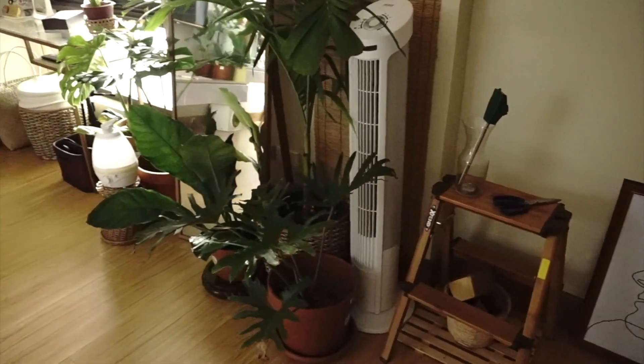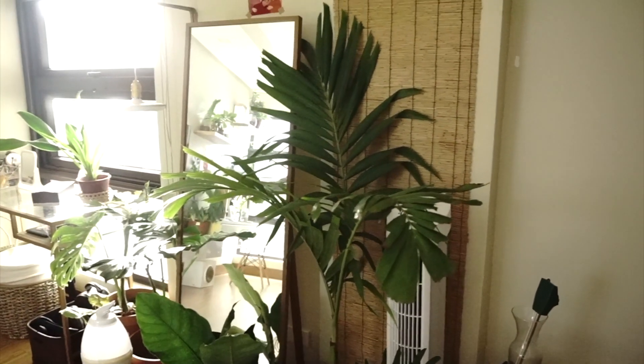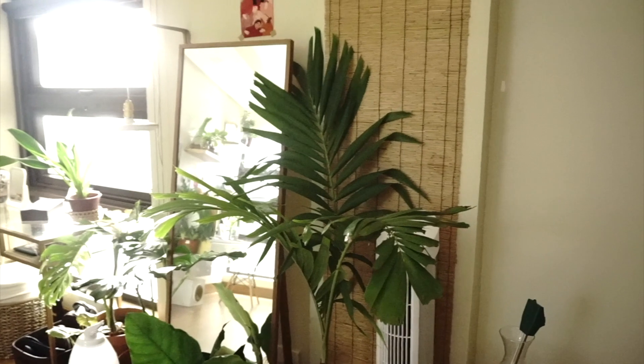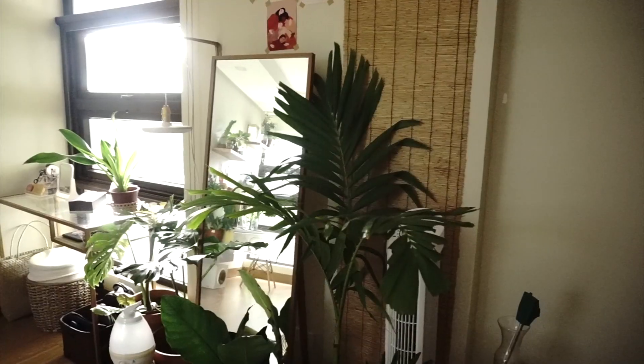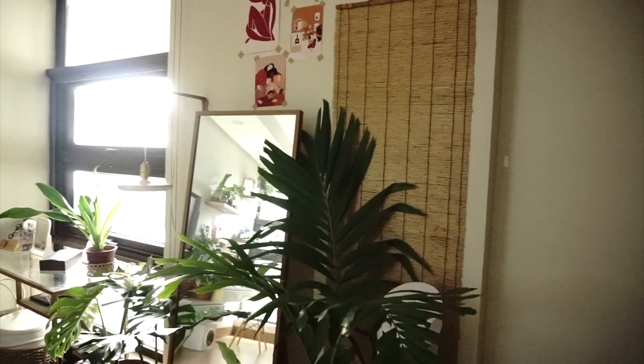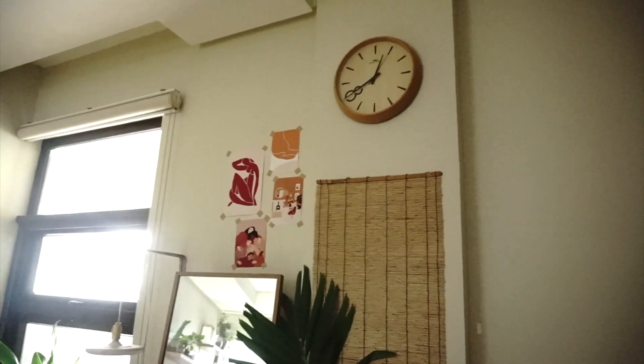Here, I just have plants. I have a lot of plants and I won't be talking about them much in detail on this video since I am planning on doing like a plant tour or plant care tips kind of video. Up there is a wood clock that is from SEMP.